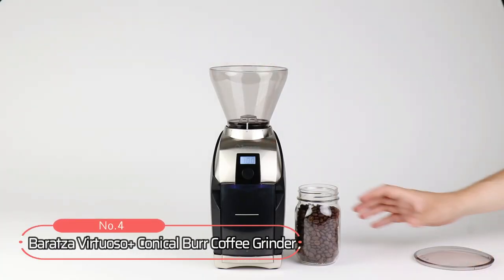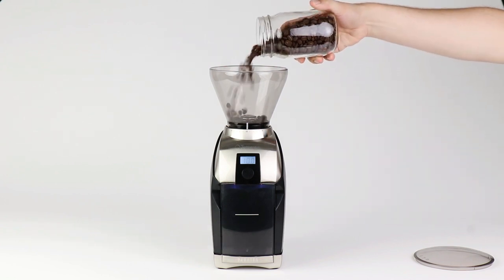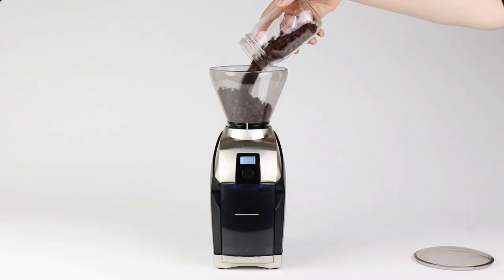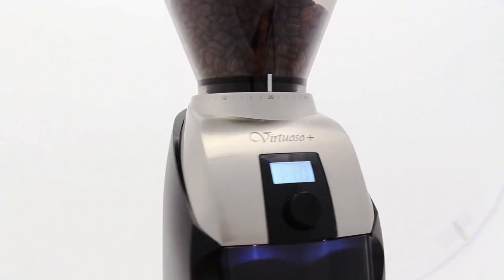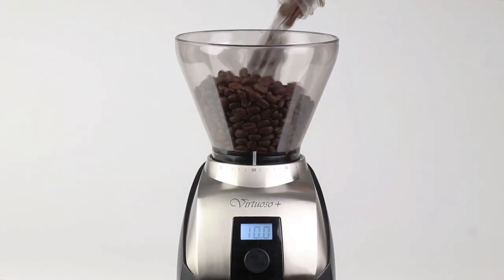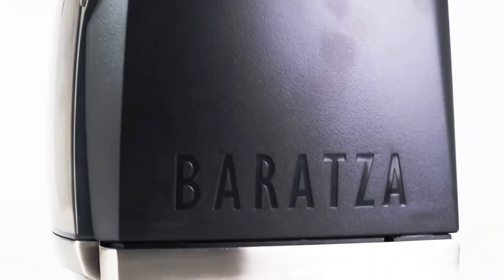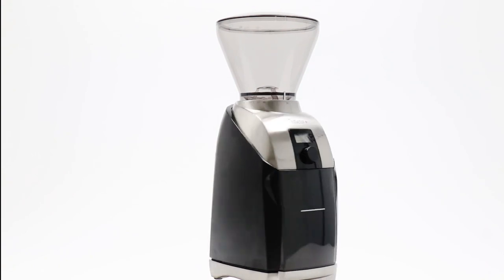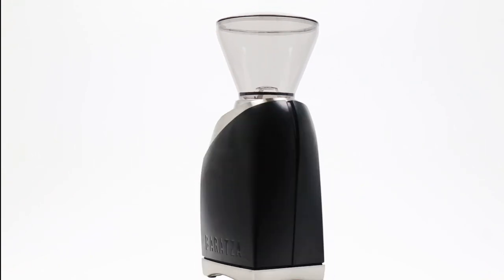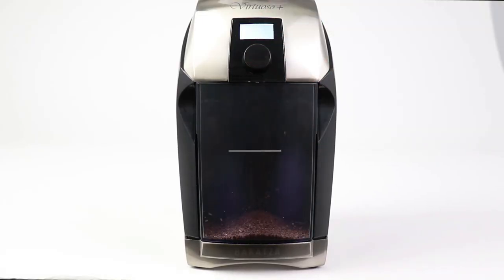At number 4 is the Baratza Virtuoso Plus Conical Burr Coffee Grinder. This coffee grinder comes with 40 grind settings containing commercial-grade 40mm conical burrs designed to produce precise and consistent grinds every time. This precision grinding makes it easy to adjust your grind size from fine espresso to French press coarseness, giving you complete control over your brewing process. Additionally, it has a large 8-ounce capacity, so you can make enough coffee for everyone in one go.